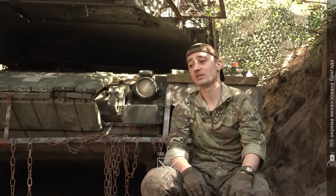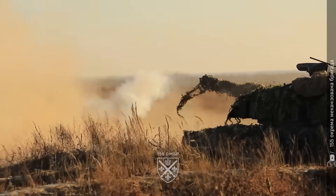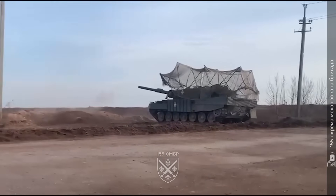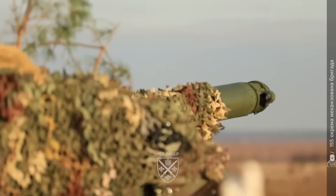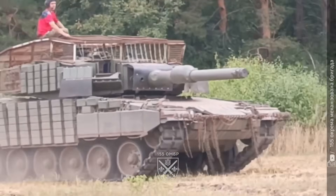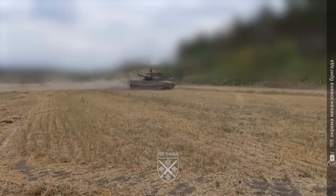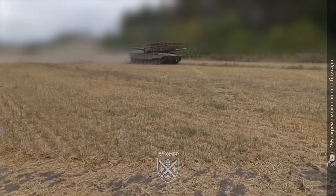According to a battalion sergeant, the 2A6 scored a confirmed frontal penetration on an enemy T-72 at a range of 5,500 meters — a record shot for Ukrainian armor units. Whether independently verified or not, the claim highlights what range and velocity mean when survival depends on who fires first.